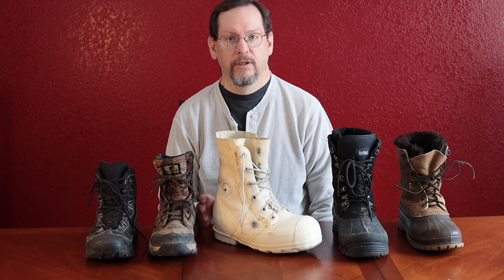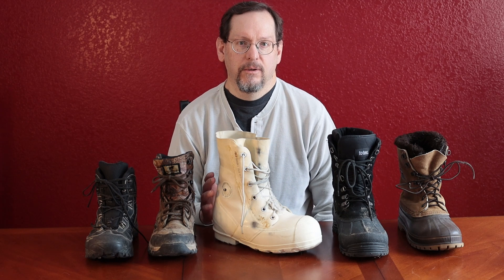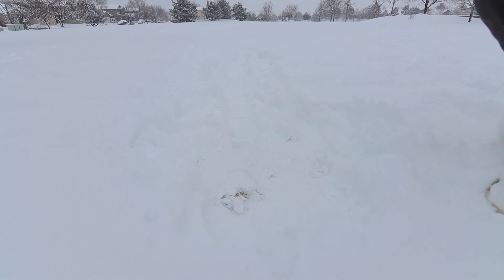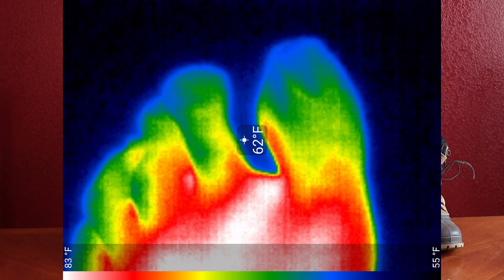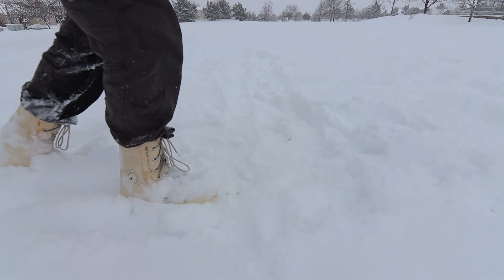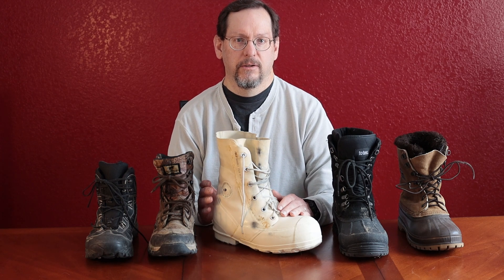Hi, welcome back to the Backpacker Coach. Today I want to answer just one question: Is the bunny boot the warmest boot in the world? We're going to try to figure out whether the bunny boot, also known as the extreme vapor barrier boot, is the warmest boot in the world. We're going to run some tests you've hopefully never seen before on YouTube, compare it to a couple different winter boots, show you who still uses this boot, and go over my experience with it.